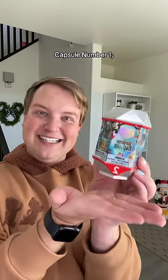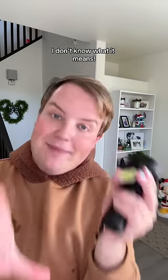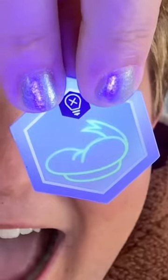Capsule number 1. Clue 1 — just needs some water. I don't know what it is, but it looks new. Clue 2 says 'no bulb' — I don't know what it means. Let me try a black light on it. Is that Donald's hat?